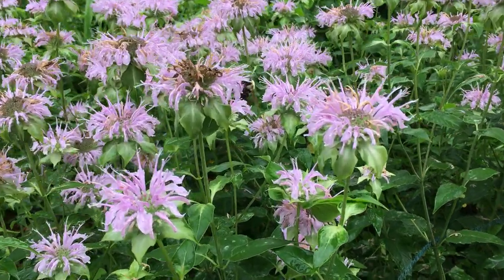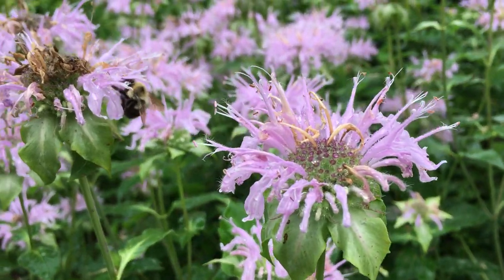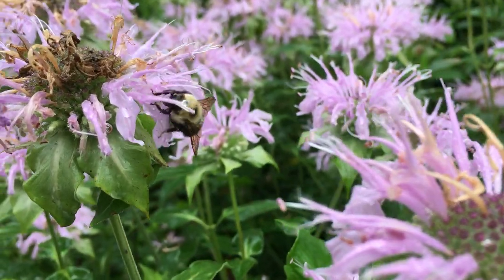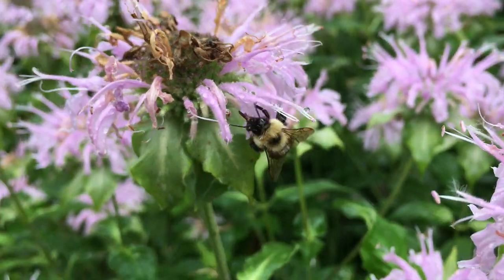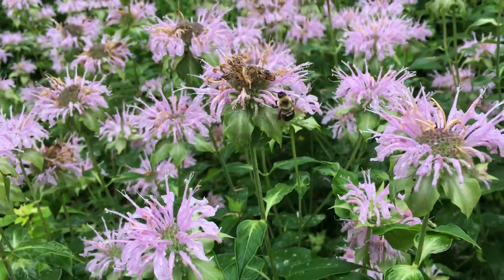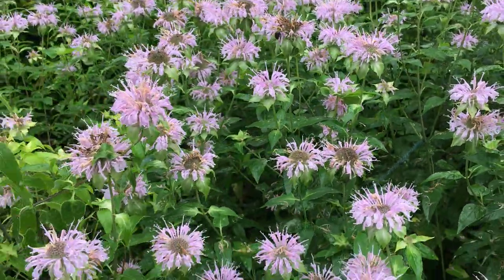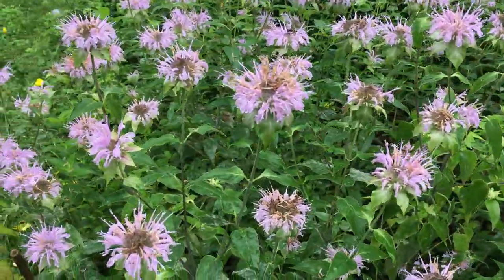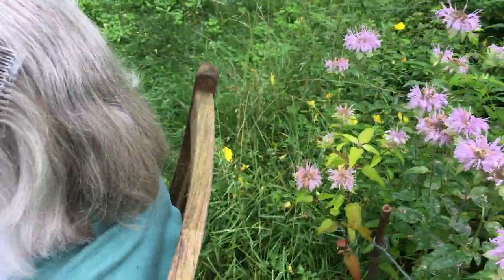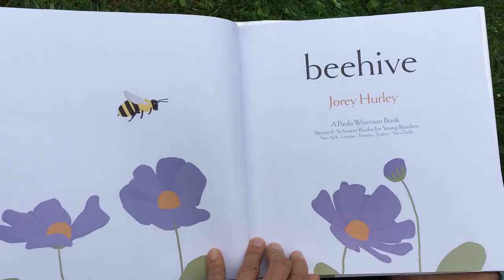Can you see any bees on these flowers? Beehive by Jory Hurley.